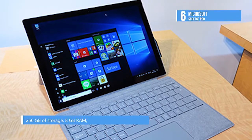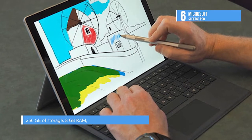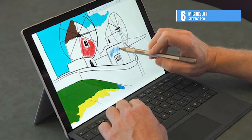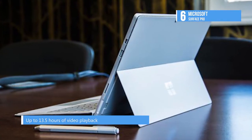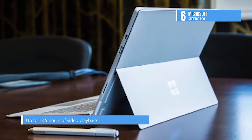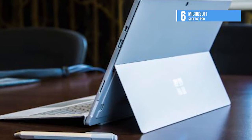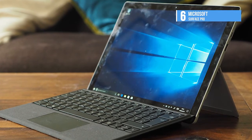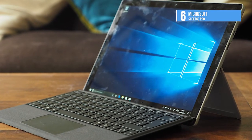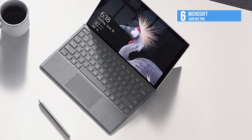The Surface Pro has 16GB of RAM, a 512GB solid state drive, and features a 12.3-inch PixelSense display with a 2736x1824 resolution and a 3:2 aspect ratio. The display also has 10-point touch support, a multi-position kickstand, and a type cover to turn the Surface Pro into a laptop when you need to do productive things. The updated and separately sold Surface Pen provides up to 4,096 levels of pressure sensitivity.